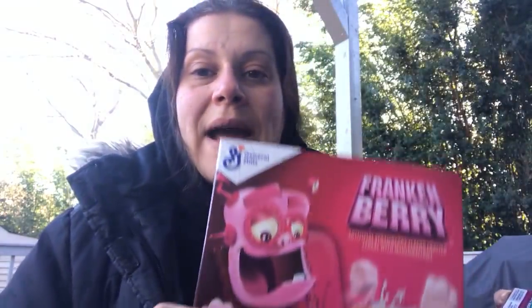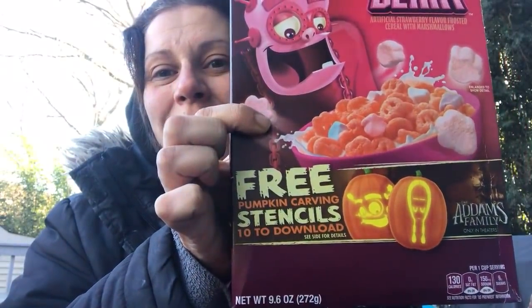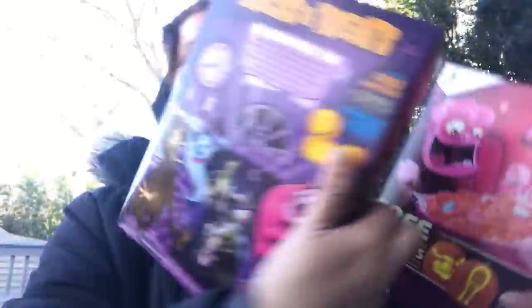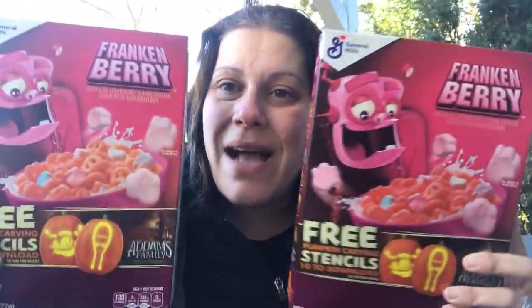I also found the General Mills Frankenberry cereal, and it comes with free pumpkin carving stencils to download. It's got activities on the back like the good old days. These are only 9.6 ounce boxes, so they're not huge, but again, this kind of stuff for a dollar you can't beat it. So I got three of these.